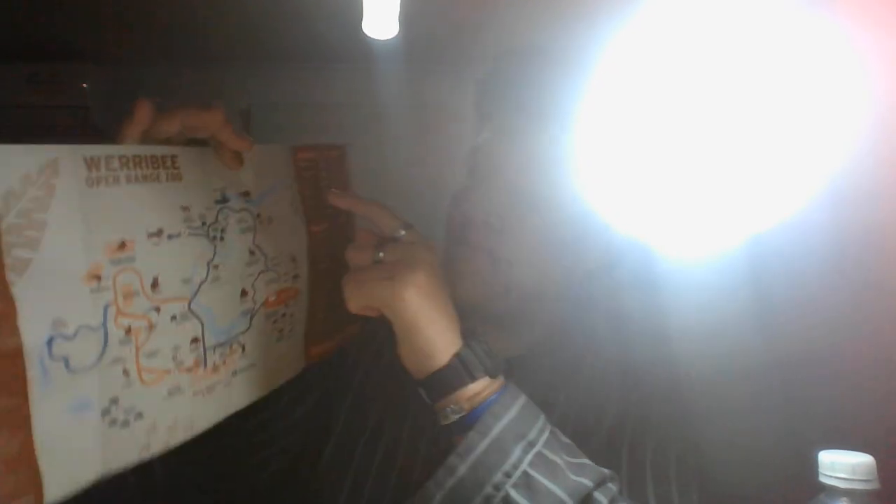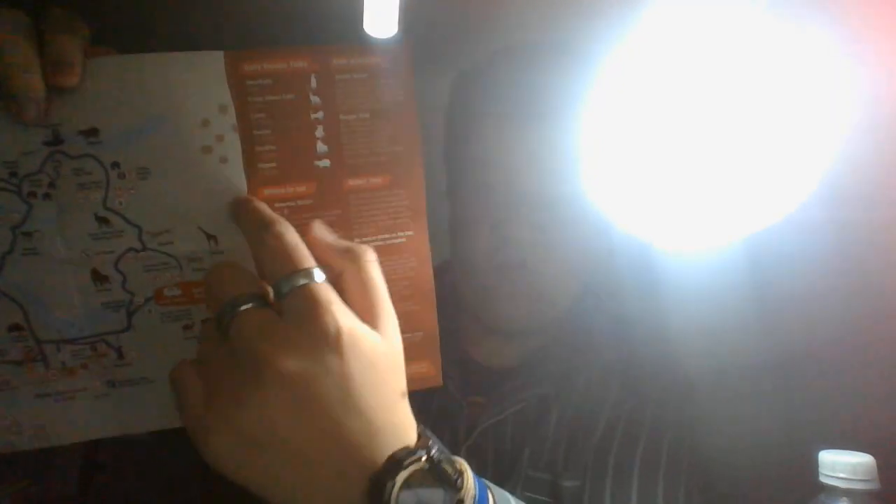And also there's a daily keeper talk. That means they tell you what time they do the talking most, and where they eat, and then they show you the diet.